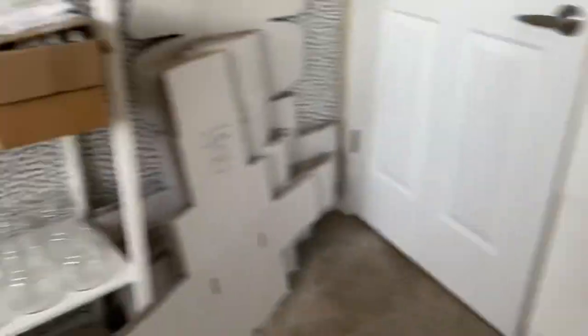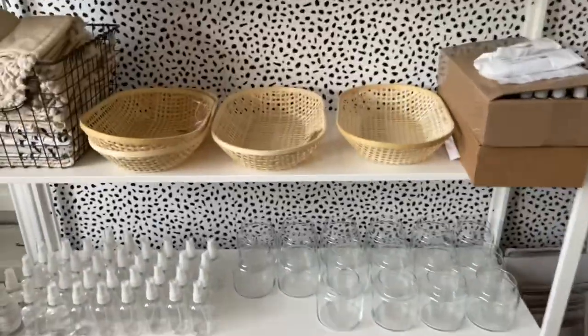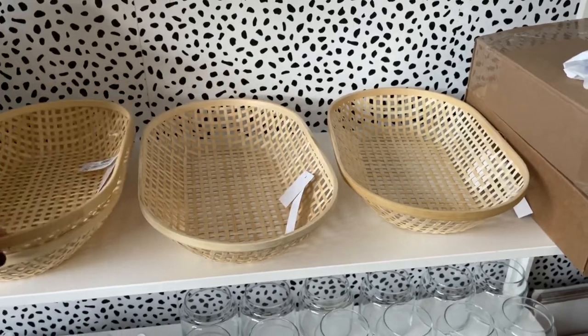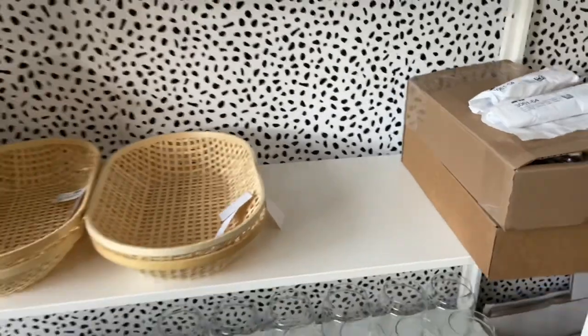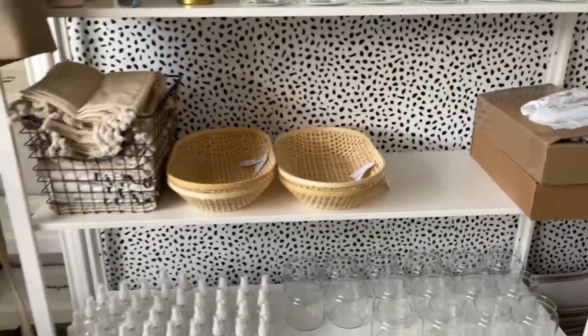I'm debating whether or not I should get more of these big ones so I can put my fragrance oils in them, just to make them look nicer. But how cute do these look here with the wicker and the white shelves? I'm going to use them for street fairs, but in the meantime I want to figure out what to put in them to decorate the shelves. They're really cute.